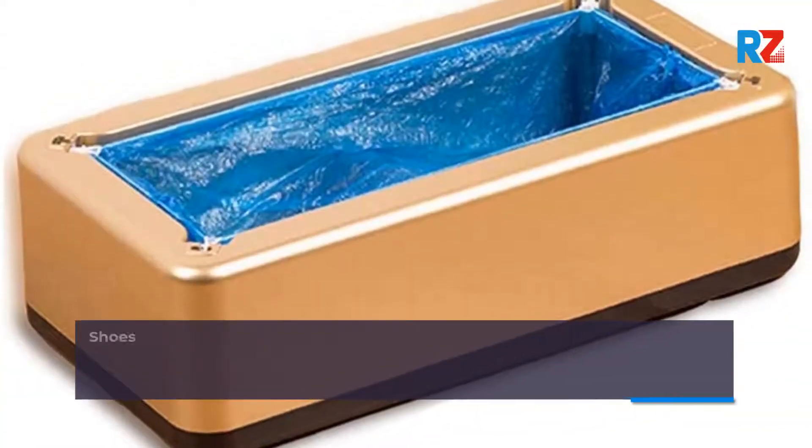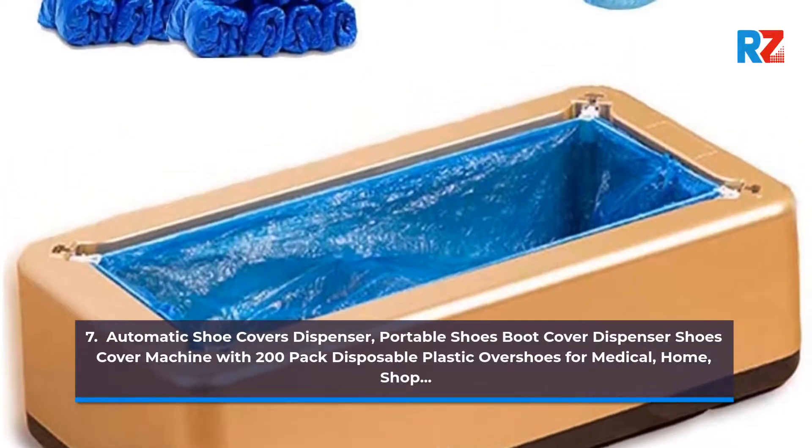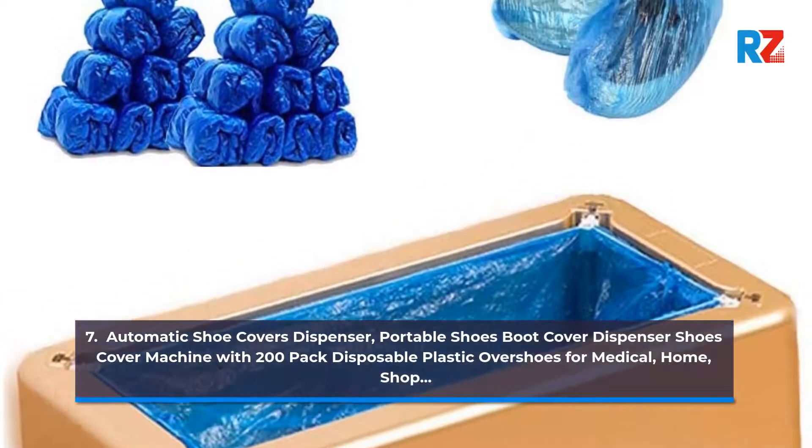7. Automatic Shoe Covers Dispenser. Portable Shoes Boot Cover Dispenser, Shoes Cover Machine with 200 Pack Disposable Plastic Over Shoes for Medical, Home, Shop.